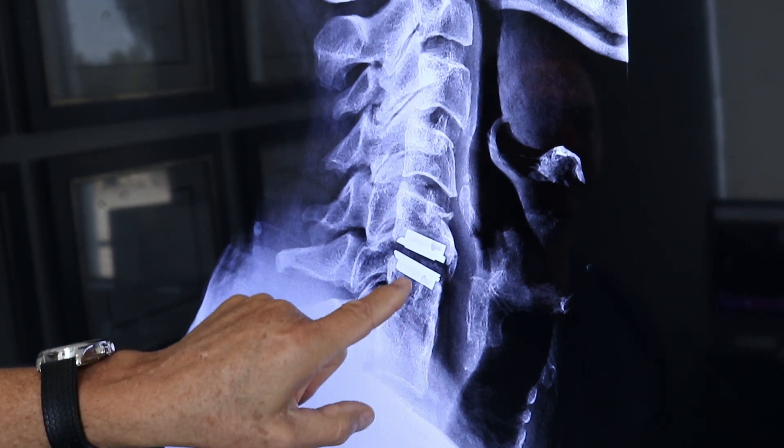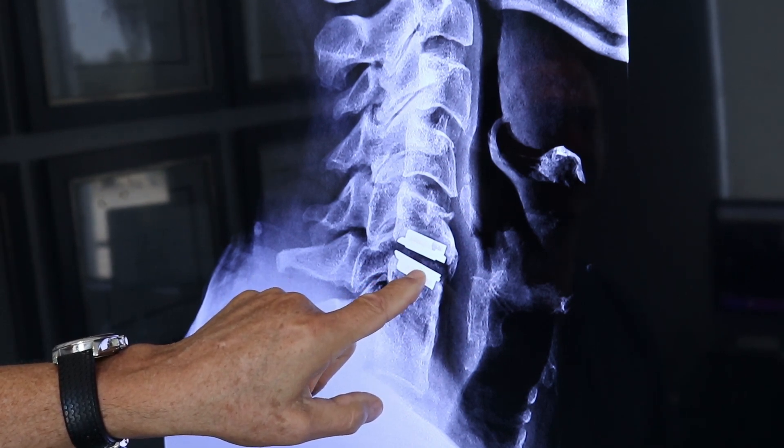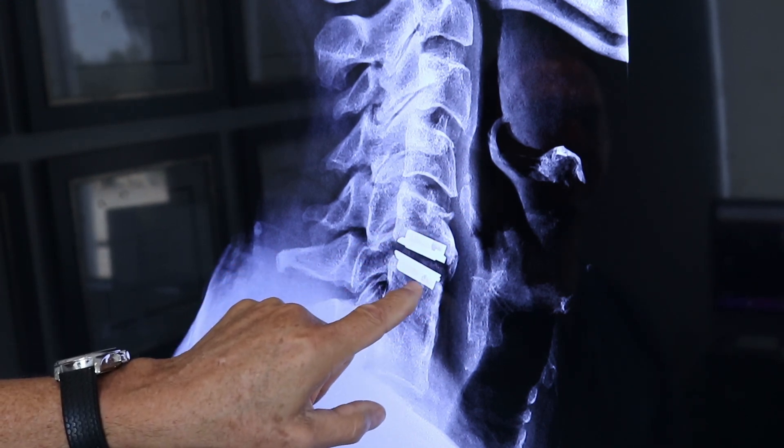But then eight years later, my cervical 5-6 disc failed, and now here I have an artificial disc. This is a ProDisc — a 7mm extra large deep. That's the biggest disc they make.